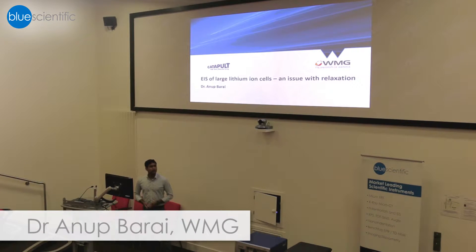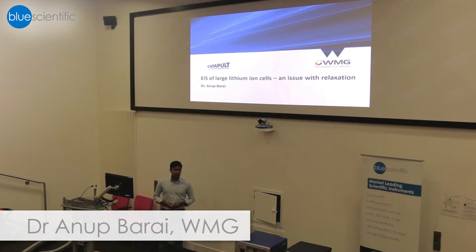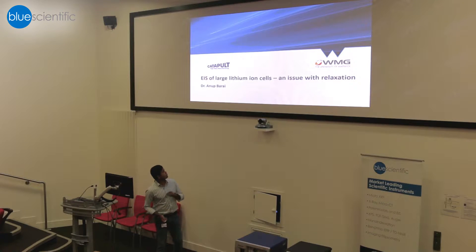Welcome to WMG. Thanks, Tom, for inviting me for this talk. Today I'm going to talk about lithium-ion battery and the issue with relaxation and how relaxation actually affects EIS measurement.